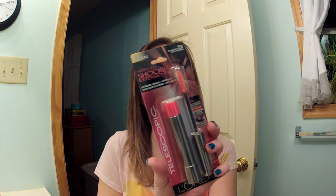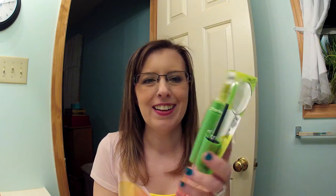At Walmart I also picked up the L'Oreal Telescopic Shocking Extensions mascara in black. I'm excited to try this — I've seen a couple people on YouTube rave about it. It has a rubber bristle wand. The other mascara everybody's been raving about is the CoverGirl Clump Crusher in Very Black. I'm super excited to try this as well. I used up three mascaras during my no-buy so I figured I could buy two.